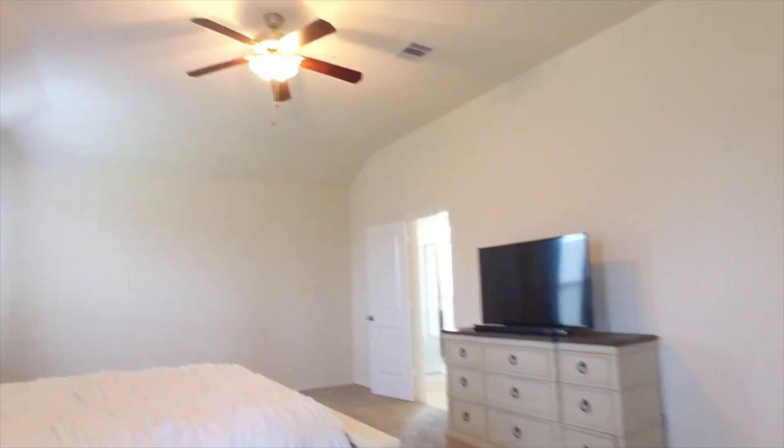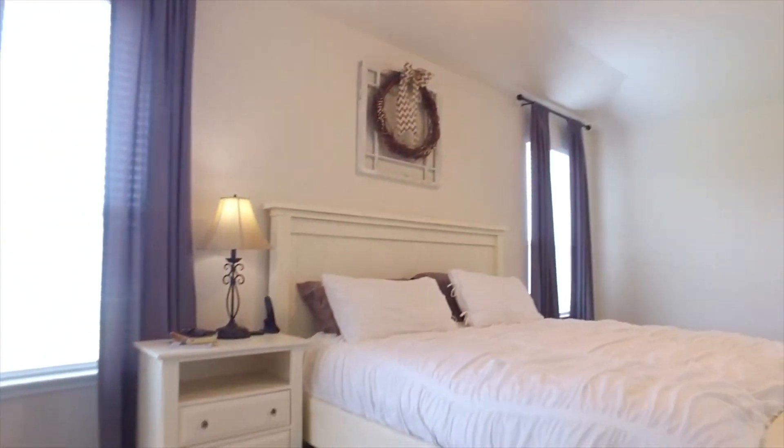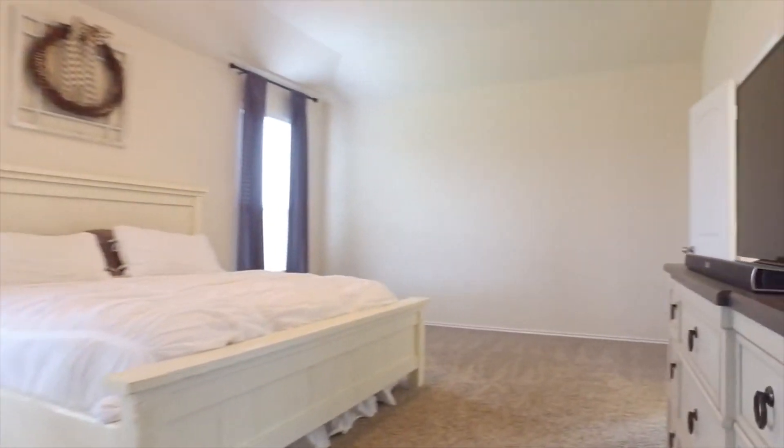Look at this beautiful room that you could call your own. The tall ceilings and ceiling fans in every bedroom. It's four bedrooms, three bathrooms and a two car garage.